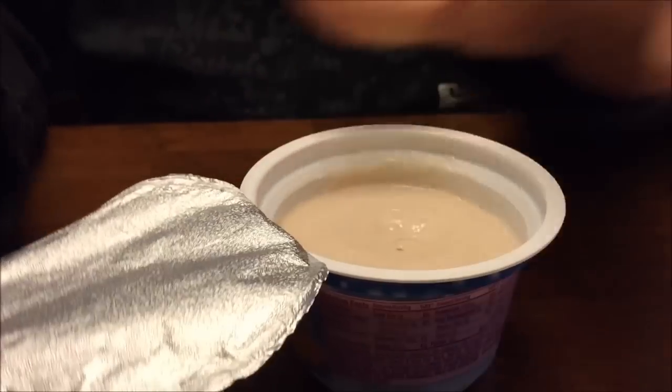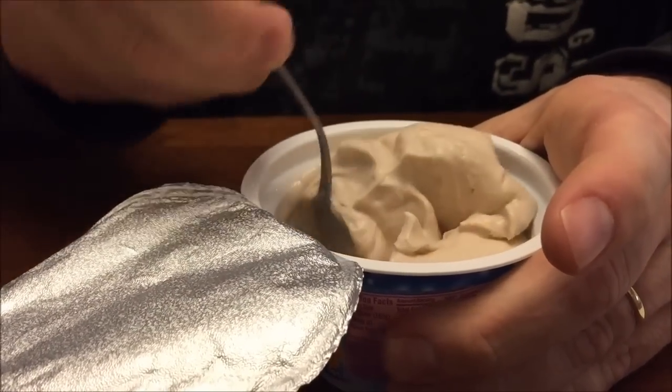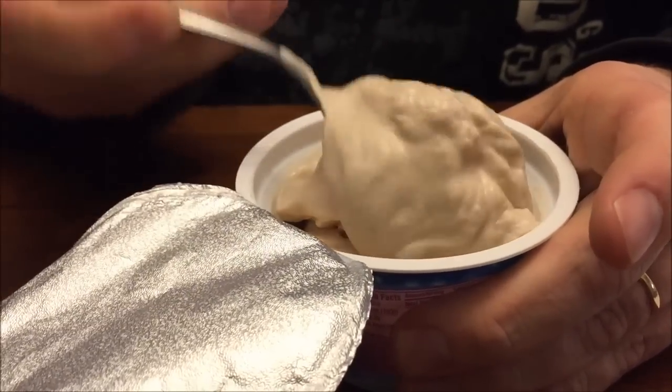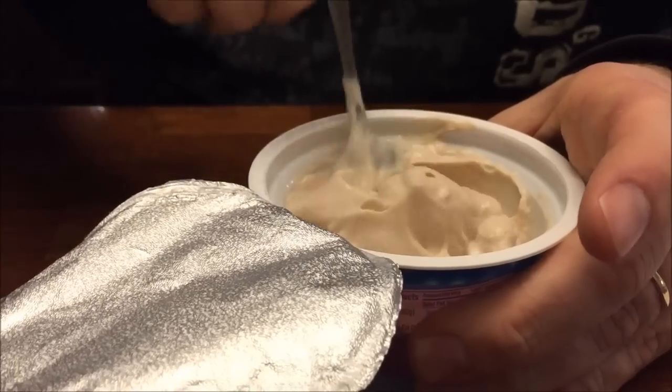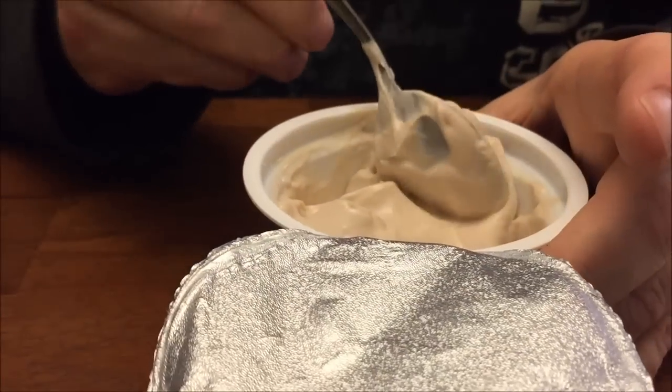It looks good. I got a coffee color — a white coffee color. I'm going to stir it up just to make sure nothing's in the bottom. I don't think so; I think it's all blended already, but I'm going to stir it up just to be sure. Yeah, there's nothing in the bottom of it.